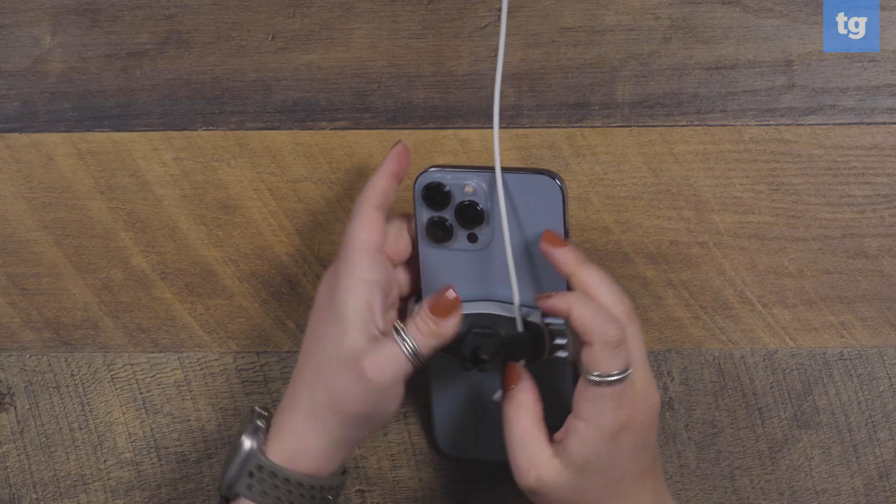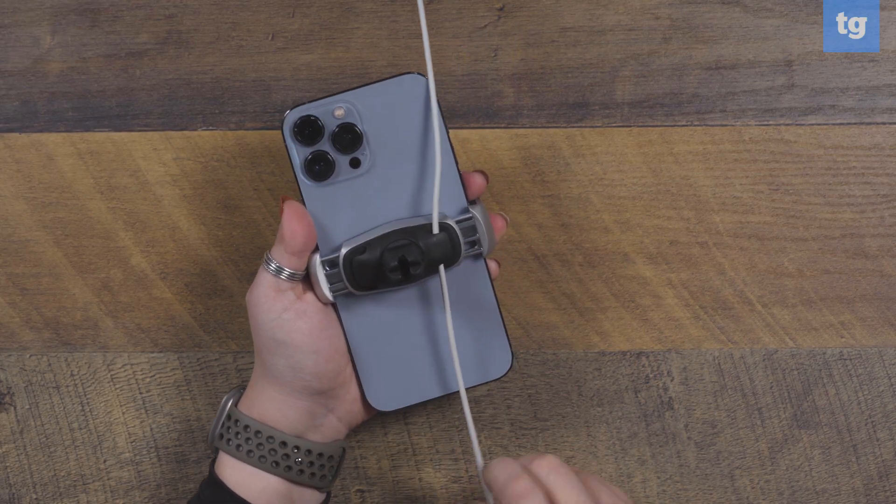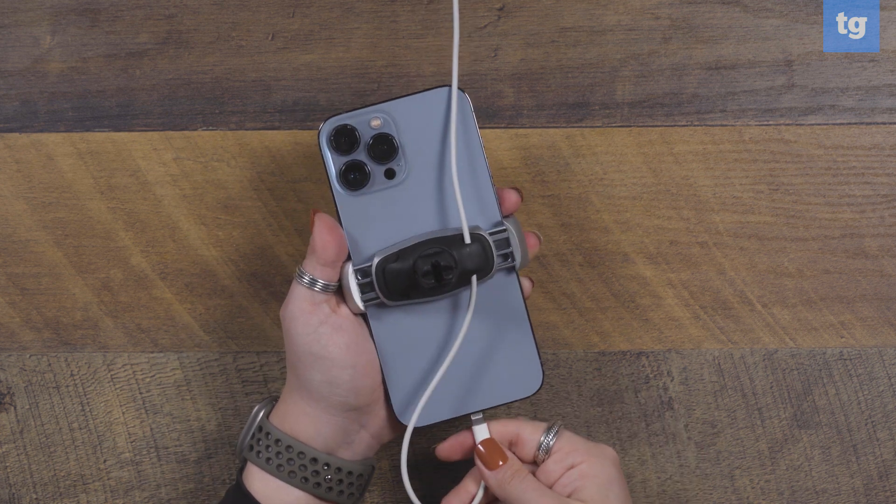It's also small enough to pack away for a trip where you might be using a rental car but still need to have your smartphone at eye level. And if you need to charge your phone while it's in this mount, there is some handy cable management here to keep your car's front console organized.